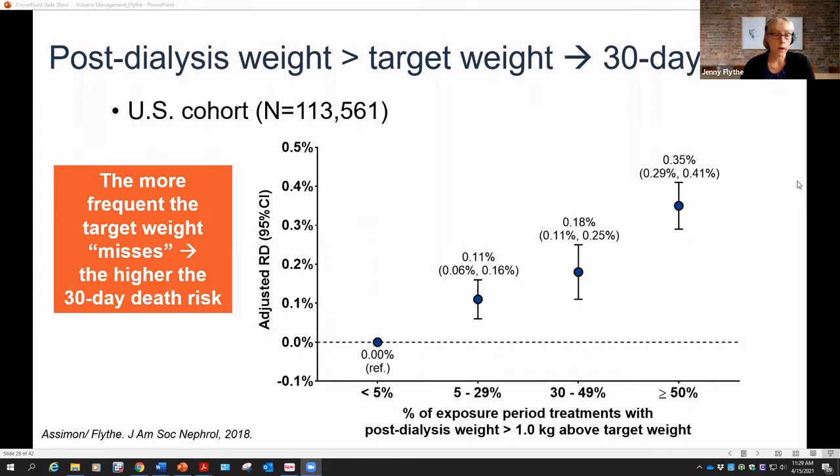In a study we did, we looked at the association of patients finishing dialysis treatments above their prescribed dry weight — specifically about one kilo above target. We found a pretty strong association: the more frequently patients missed their target weight, the higher the risk of 30-day death. Looking at 44,000 patients who had hospitalizations, those whose target weight was adjusted after discharge were less likely to have an emergency department visit, another hospitalization, or a composite of ED visit, death, or hospitalization in the next 30 days.